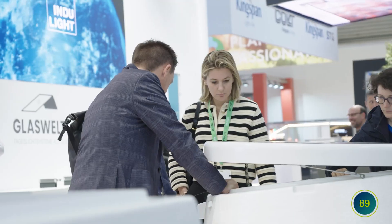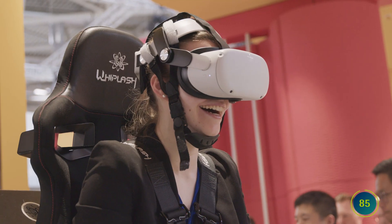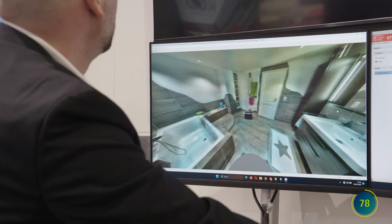At BAU in Munich, it's clear that the construction industry is digital. Without appropriate software, many construction projects are no longer possible. Digital solutions support the circular economy and climate neutrality.